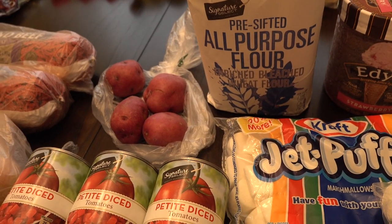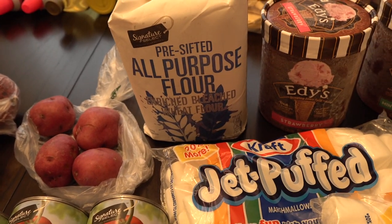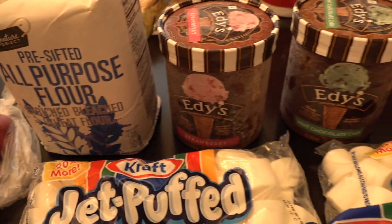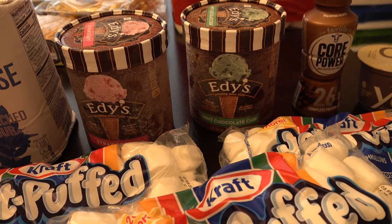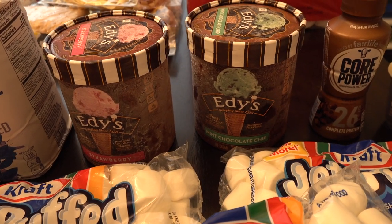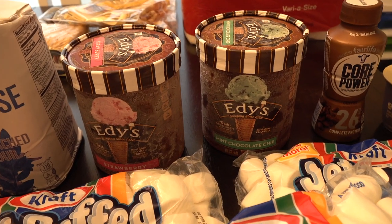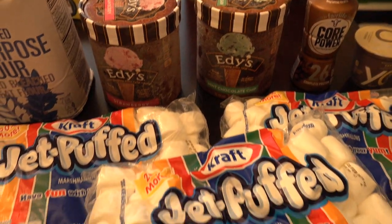The flour was also on sale at only $2.00, so we picked up some of that. My kids are going to be very excited because they've been asking for ice cream — we haven't been buying it much lately and they've been missing it. These were only $2.50 each so I went ahead and grabbed a strawberry and a mint chocolate chip.